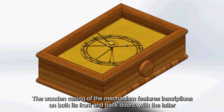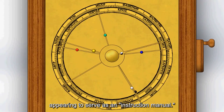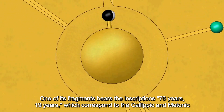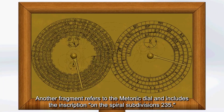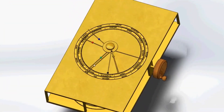The wooden casing of the mechanism features inscriptions on both its front and back doors, with the latter appearing to serve as an instruction manual. One of its fragments bears the inscriptions 76 years and 19 years, which correspond to the Calypic and Metonic cycles, while 223 is written to represent the Saros cycle. Another fragment refers to the Metonic dial and includes the inscription on the spiral subdivisions 235.